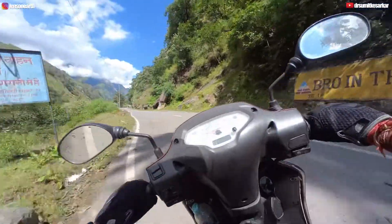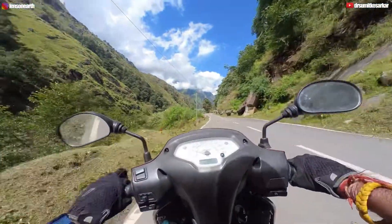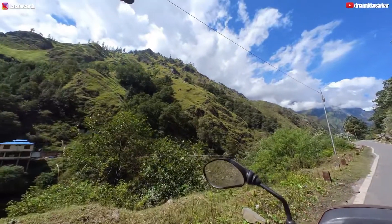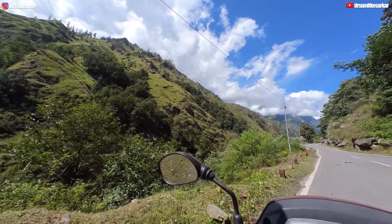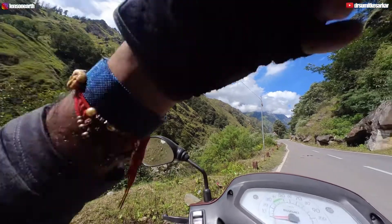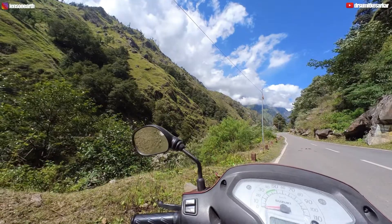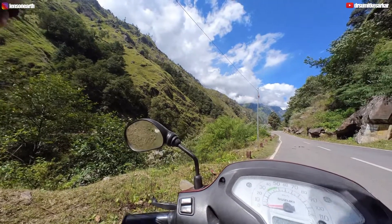There is Gidara Bugyal, and you have to go to Gidara Bugyal. This is the Bangali village, and we have to go to Gidara Bugyal, which is at almost 14,000 feet. This is Gangani village.